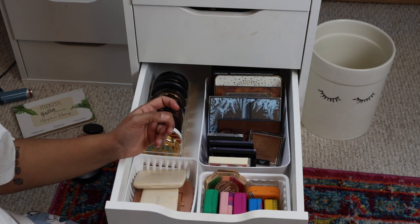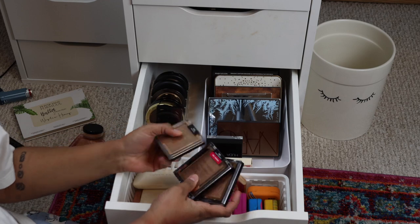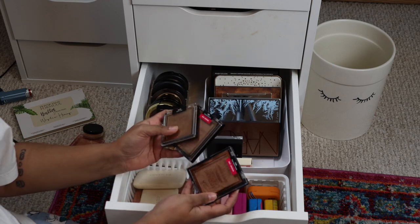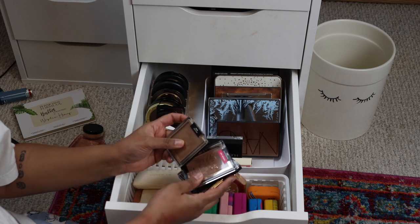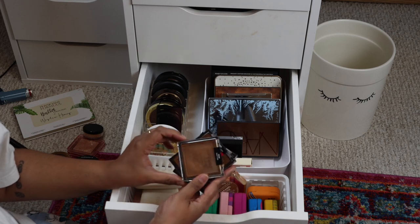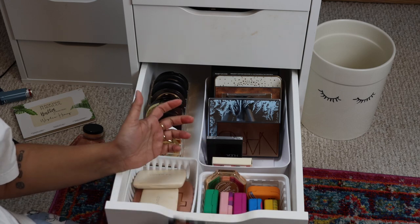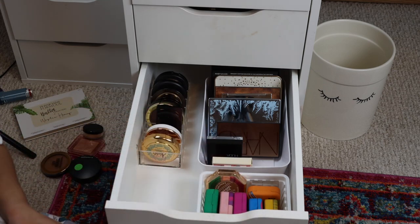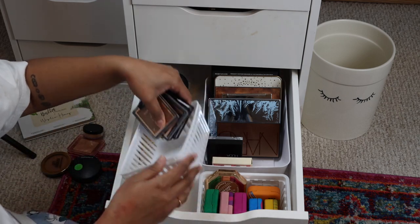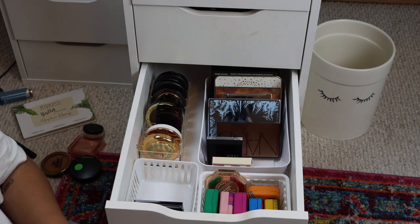I apparently went hog wild for Wet and Wild bronzers. These are the Color Icon bronzers - I have Palm Beach Ready, Sunset Strip Tease, and Queensland. This last one was from their Game of Thrones-type collection. I'm going to keep all three because you can just never have too many good bronzers, and I'm curious to try them.